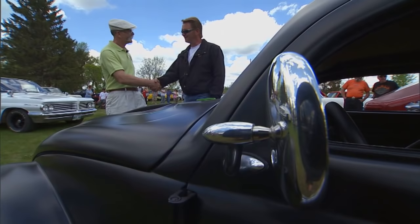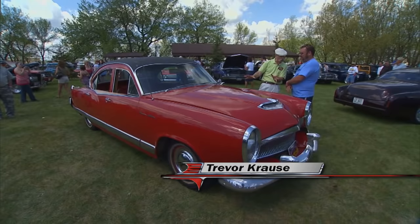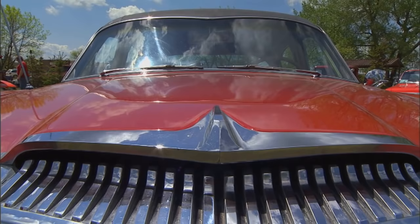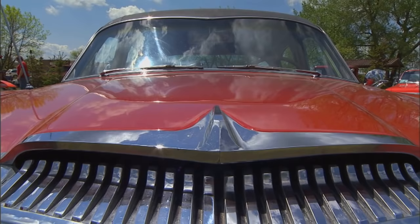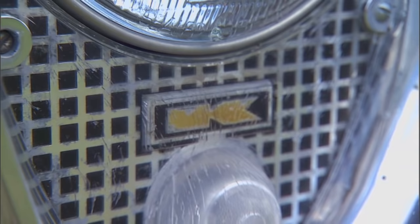Welcome back to My Classic Car. Well Trevor, this is completely insane. Near as I can tell this is a Kaiser — a '54? Yes, '54 Kaiser Deluxe. Now where did you come from to get to the show? I came from Manitoba — the great white north. And did you drive this from Manitoba? But of course. You know it's not restored obviously — she's no cream puff, but it's certainly interesting.